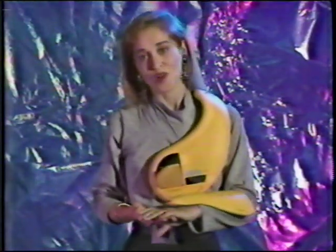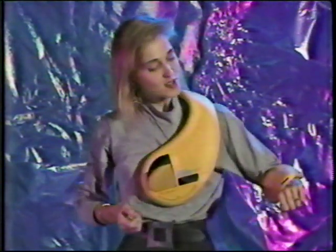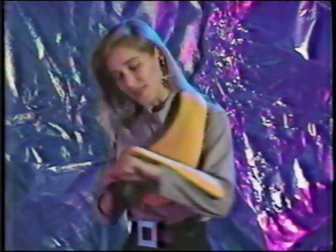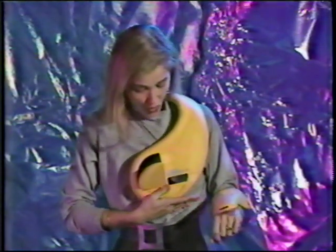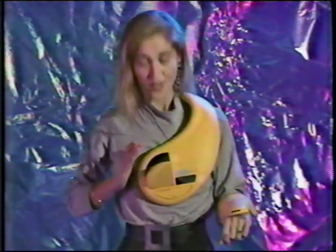Despite these problems, NEC predicts that as early as 1995, all the best dressed inventory checkers in warehouses and supermarkets will be wearing this data terminal. As you sweep your arm across the shelves, this sensor reads the barcodes. They can also be entered via touch pads on your forearm. That information is stored on an optical disc carried in the chest plate, and the user can read that information off the LCD screen. It's hands-free stock taking.